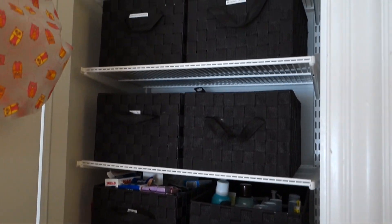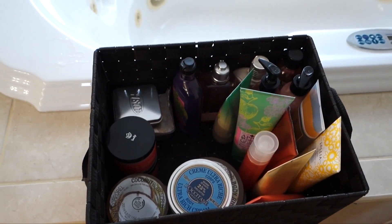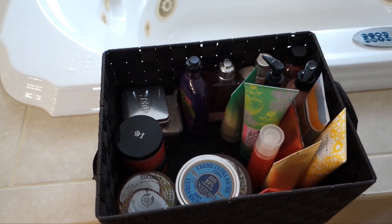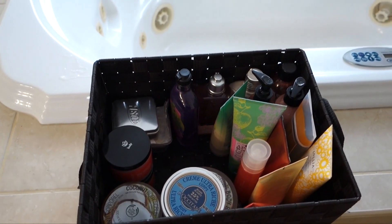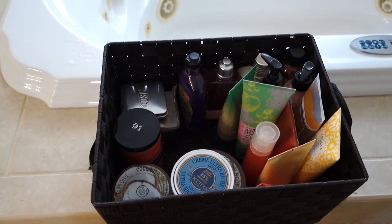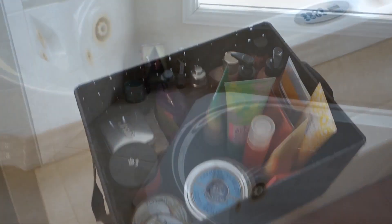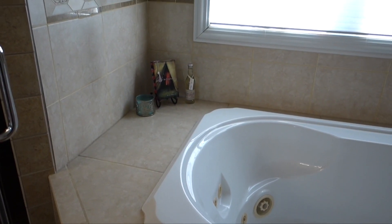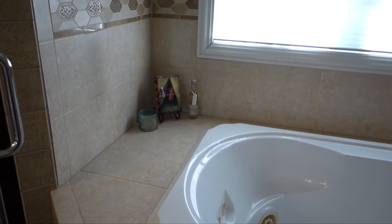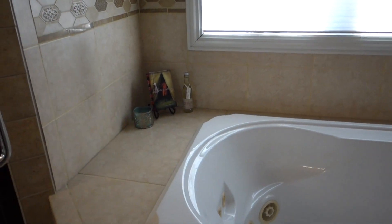The linen closet doesn't really look different because I didn't change the organization. I didn't pare down my bin of extra body products because they are things I plan on using — a lot of them came in subscription boxes or were gifts, and I've been making an effort to get through them. Things like shower gel don't go bad that quickly, so I don't worry about keeping things on hand.